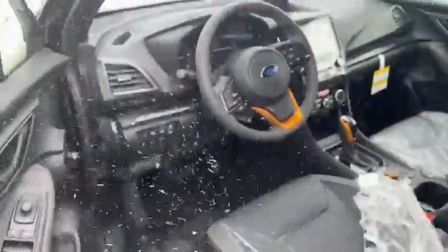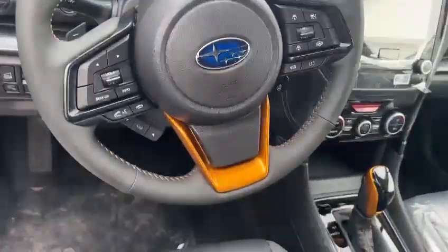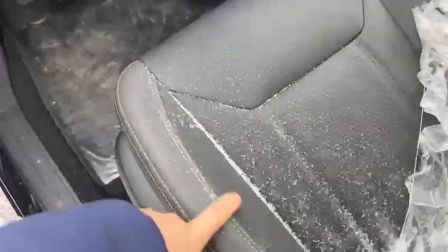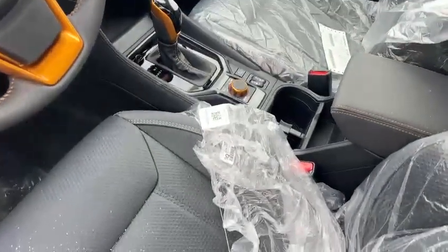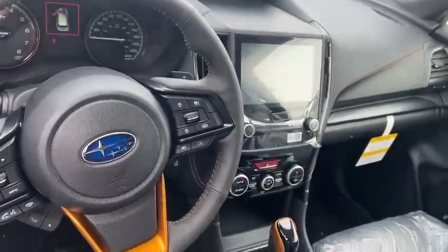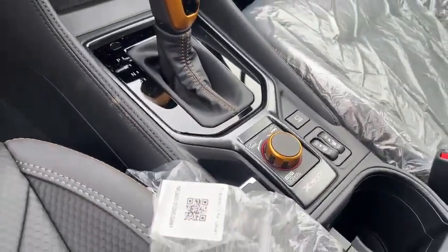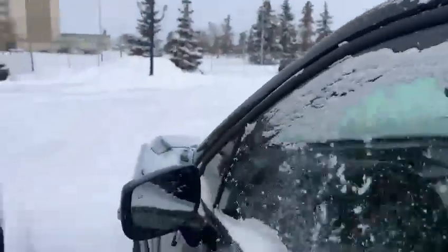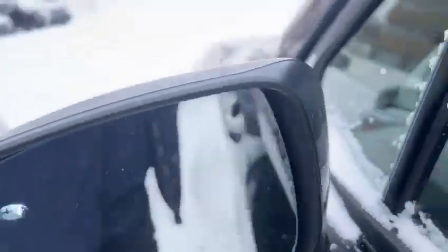We have a leather-wrapped heated steering wheel. It's a leatherette waterproof synthetic interior with an 8-inch screen with Apple CarPlay and Android Auto. There's a nice front-view camera, heated seats, a panoramic sunroof, and a welcome light on the side. We also have blind spot monitoring on the side.